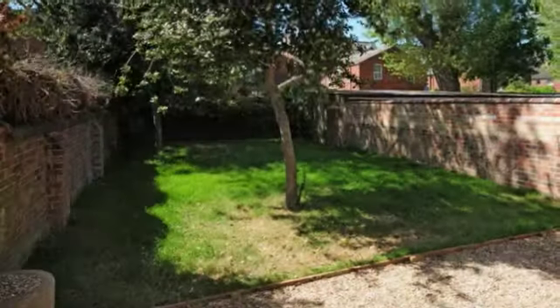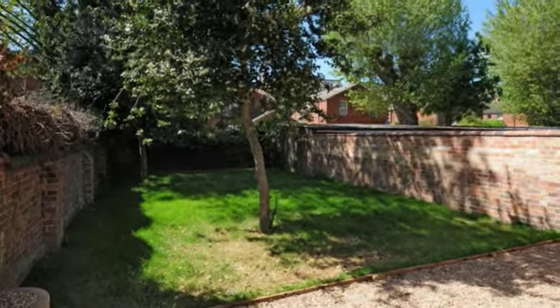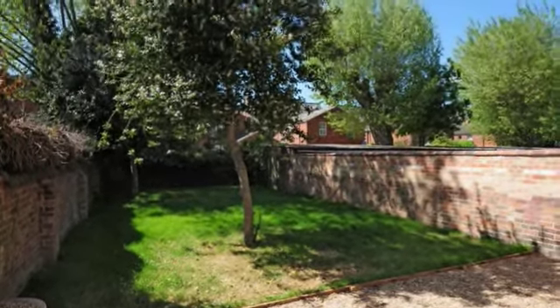The rear garden is west facing and fully enclosed with a gravel area for seating, and the front garden has feature iron railings and gates.